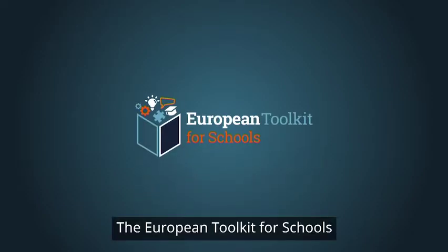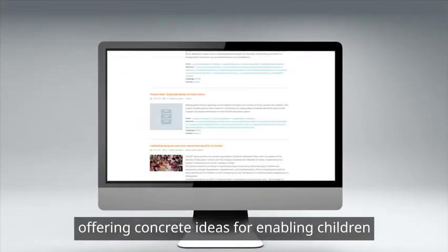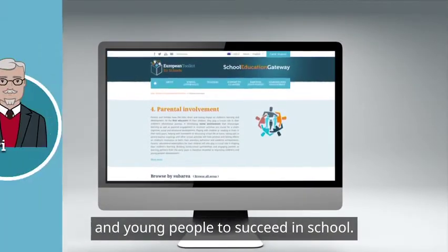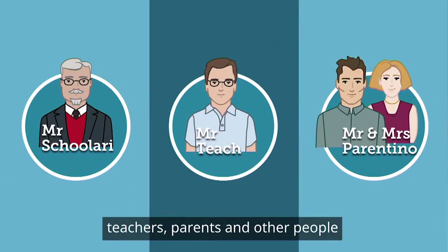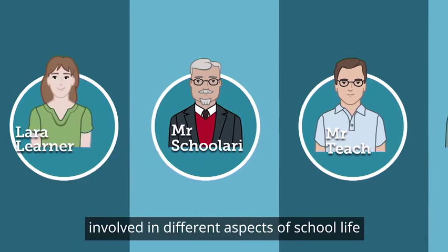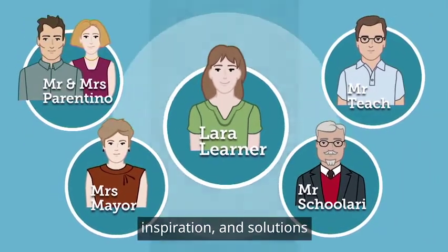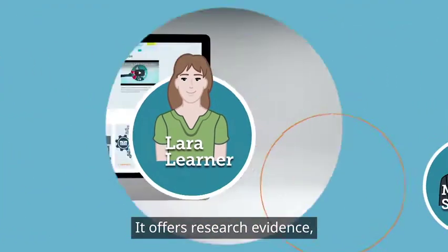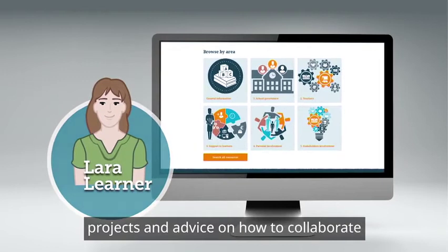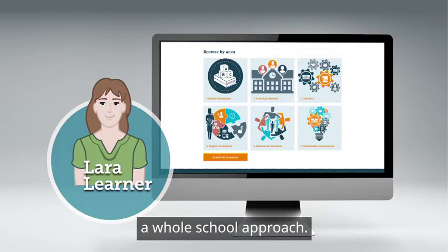The European Toolkit for Schools is an interactive online platform offering concrete ideas for enabling children and young people to succeed in school. The toolkit helps school leaders, teachers, parents and other people involved in different aspects of school life find information, inspiration and solutions for their daily effort to make school a better place for pupils. It offers research evidence, projects and advice on how to collaborate more in and around schools through a whole school approach.